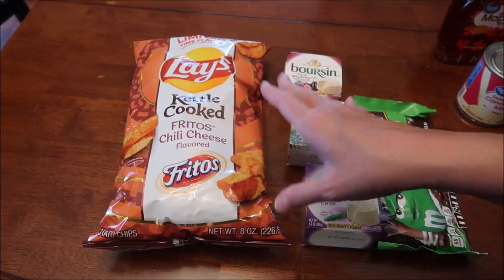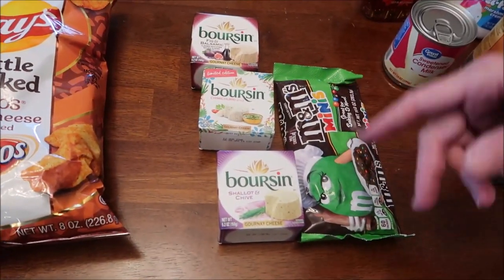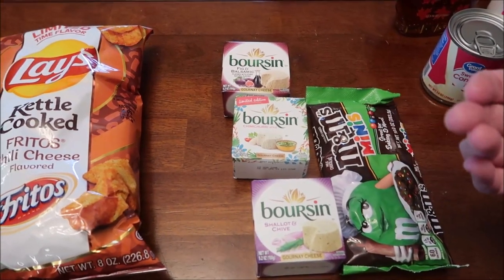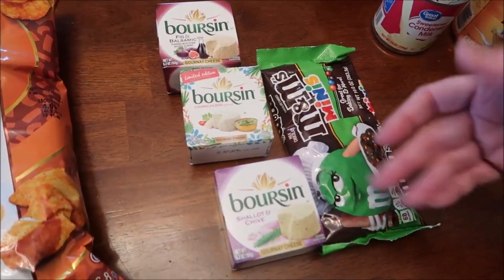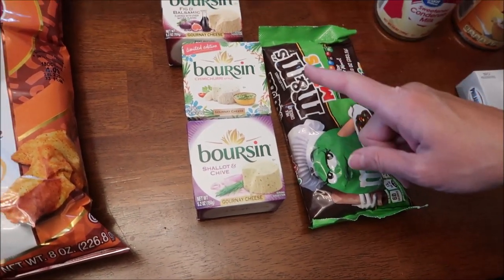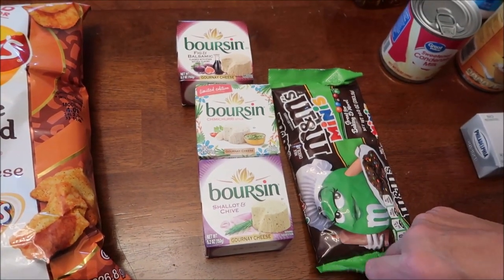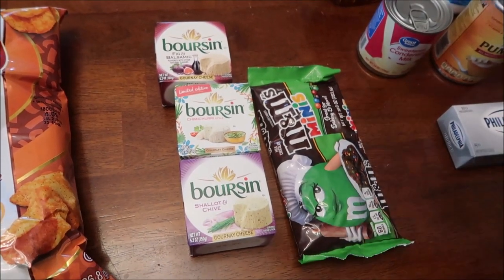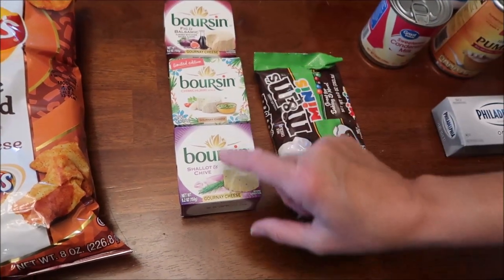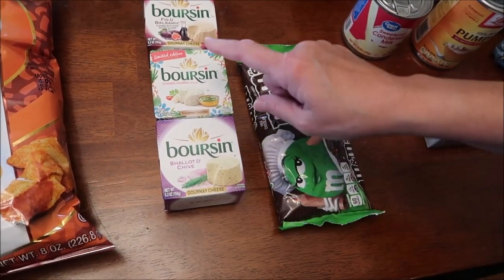Someone recommended we do a review of the different flavors of Boursin cheeses. They only had one flavor at Walmart - the one I didn't pick up - and they didn't have it at Kroger either, so we'll get it. I'll at least be trying four flavors. This is shallot and chive, this is a limited edition chimichurri style.